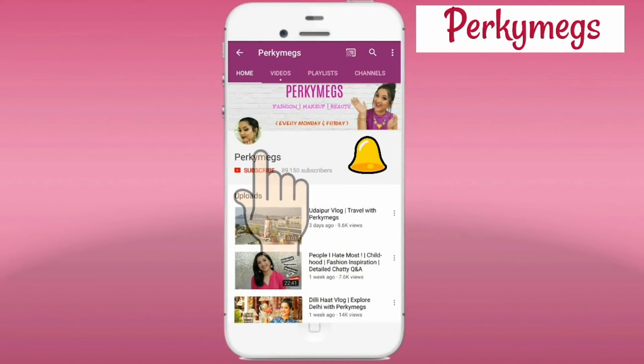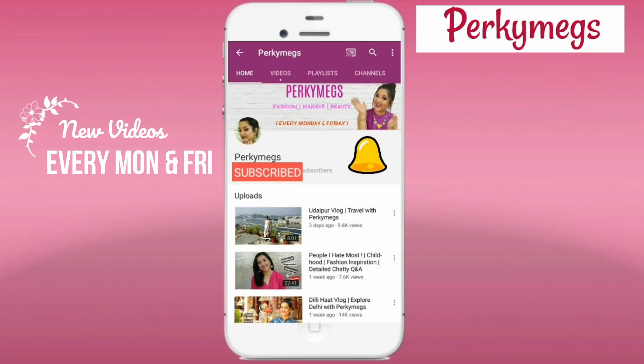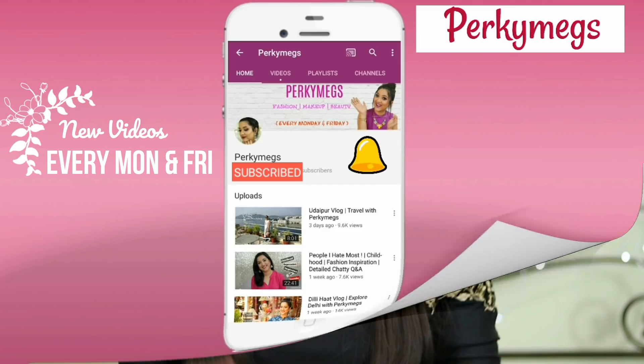For interesting videos, subscribe to my channel and don't forget to hit that bell button to get notifications whenever I upload new videos every Monday and Friday. Hi everyone, I am Megha and welcome to my channel Perky Makes. If you are new to my channel, please consider subscribing for interesting videos on fashion, makeup, beauty, DIY, and lifestyle.